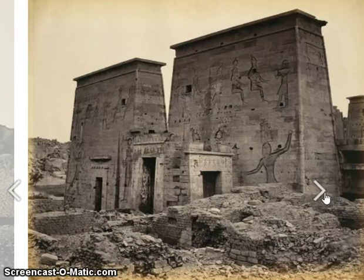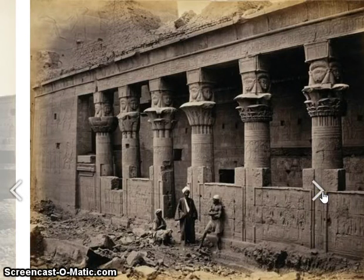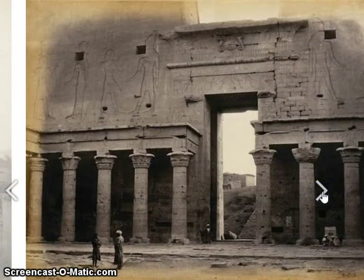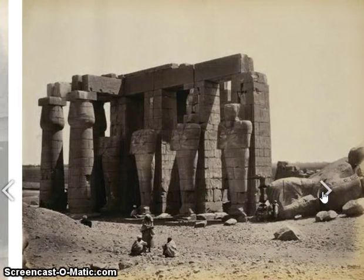Here is the Temple of Isis and what it looked like in 1862. I've made a video on the Temple of Isis — I'll maybe leave that link below. It is definitely looking a lot better these days. This is the courtyard of the Temple of Edfu.